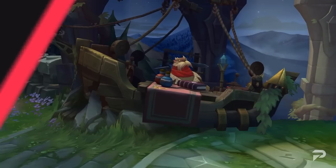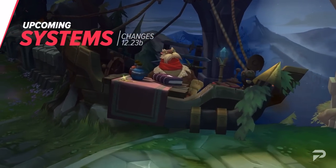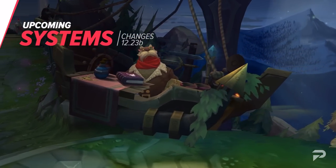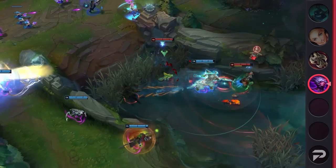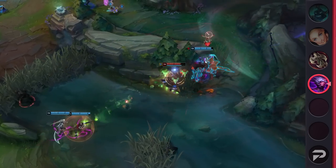Now let's start the changes. First off, let's run through the list of system changes. Riot is going on holiday break soon, so they want to ensure that we players can enjoy the game with less frustration and, hopefully, more fun.